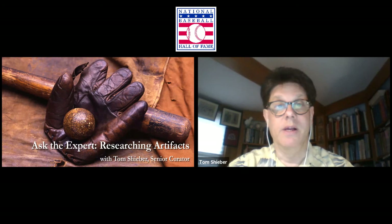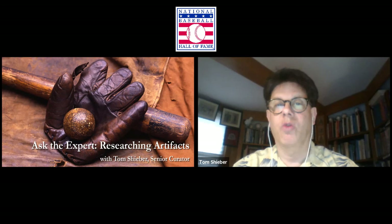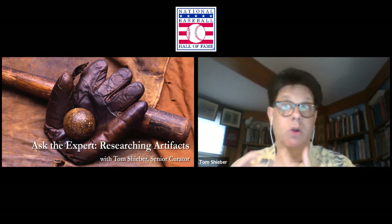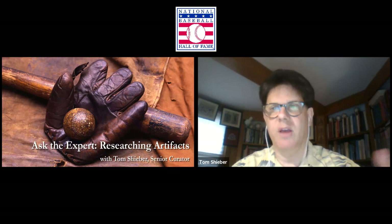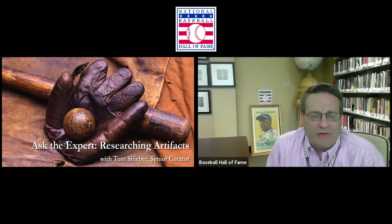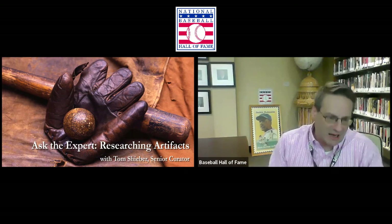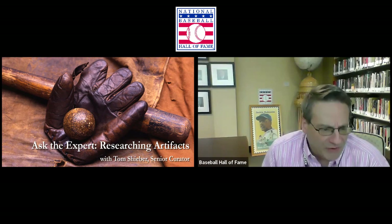We want to understand the history of the object and what it can teach us about baseball history or history in general. When you get down to being a curator using an exhibit, what stories can an object help us tell? Sometimes we don't know what artifact we want — most of the time we know what the story is, and we have to think about what's going to help tell that story. To complicate matters, we have 40,000-plus artifacts in the collection: bats, balls, gloves, uniforms, shoes, even artifacts not directly connected to baseball like watch fobs and pins.